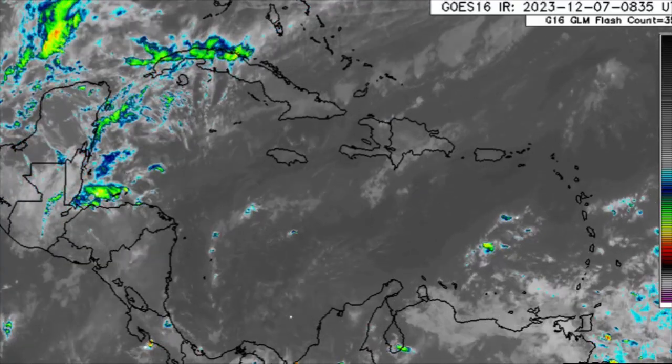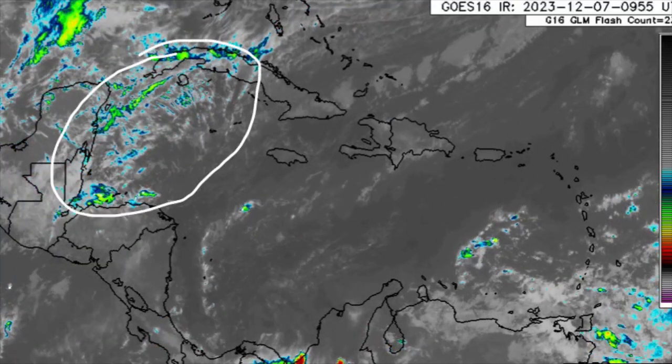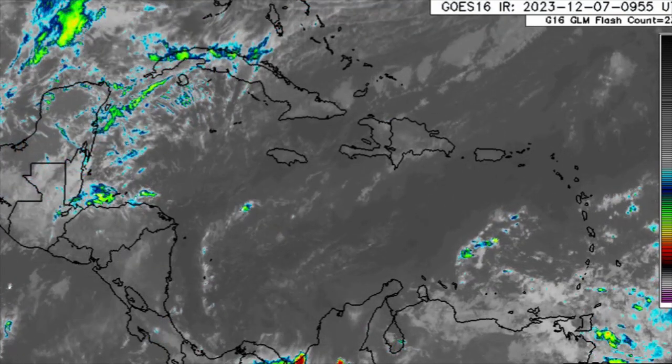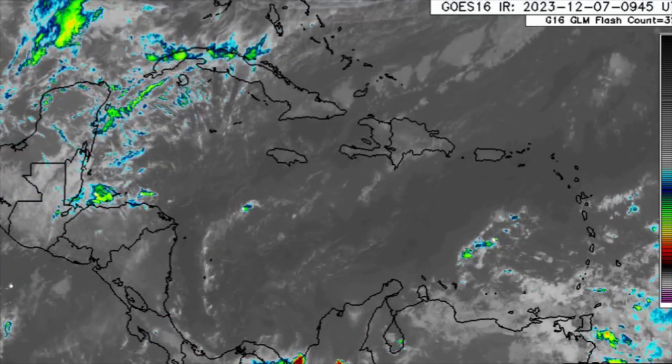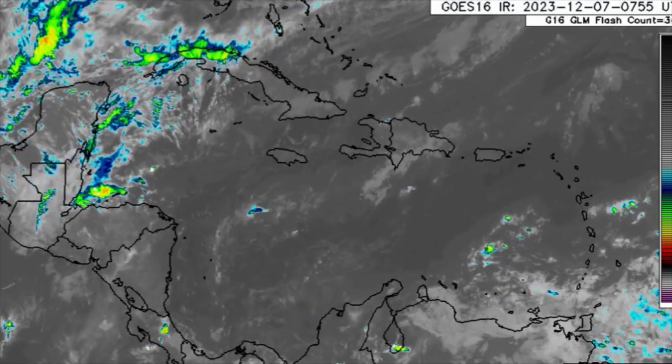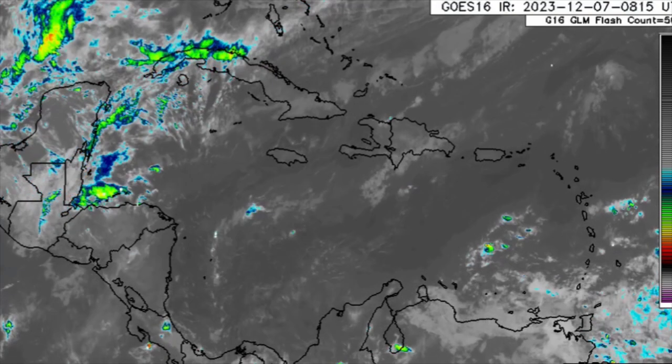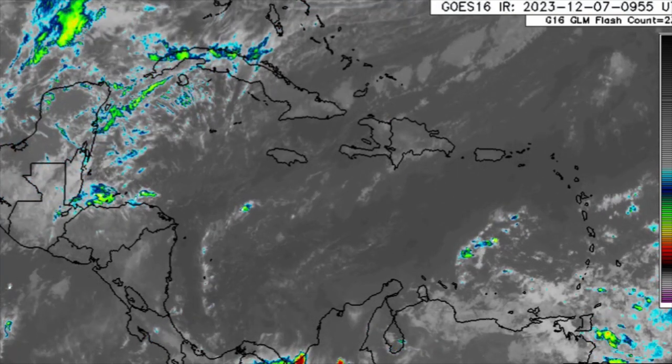Further north, we can see all this moisture in the northwestern Caribbean associated with one of the fronts. That front is going to help induce and enhance rainfall across the area. As a result, some periods of heavy rain could unleash flooding across portions of Central America.